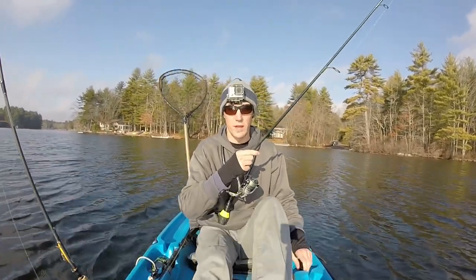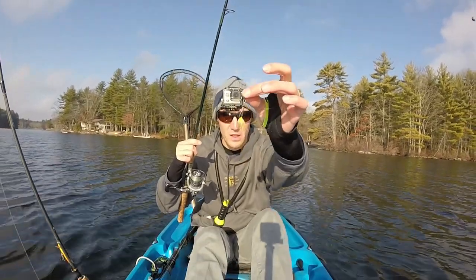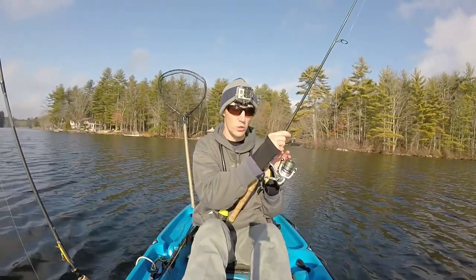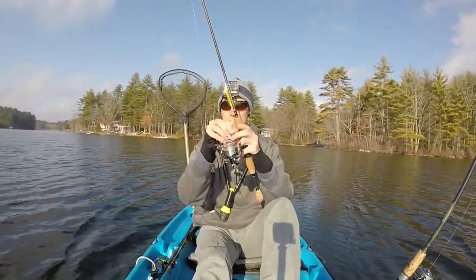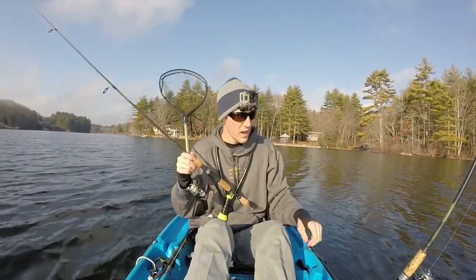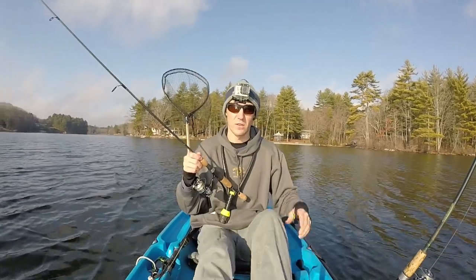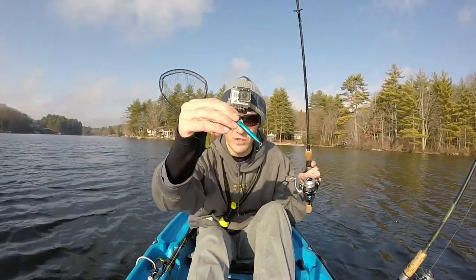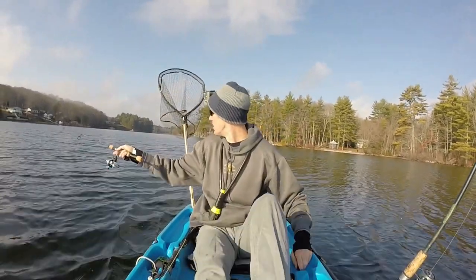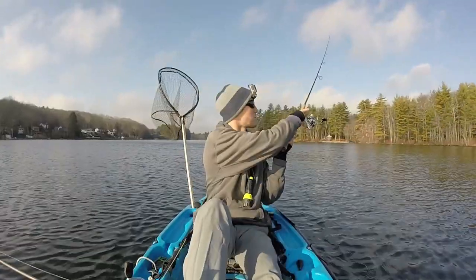I'm going to throw out a gold rooster tail spinner — that's usually a good lure to throw out. But first I'm going to throw out a little tiny Rapala Husky Jerk and troll that in my rod holder, and then I'm going to hold the spinner in my hand, so I have two different presentations out there. I have a feeling this little Husky Jerk is going to catch me the biggest trout of the day. I'm going to let it out maybe 50 to 60 yards behind the kayak. Rooster tail spinner out.